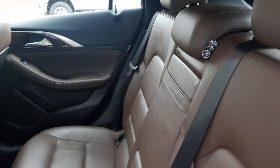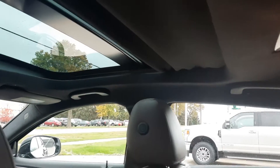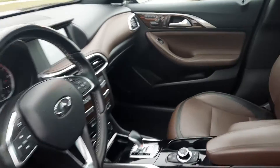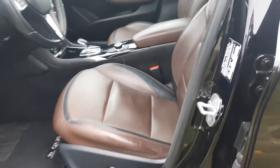The back seats are in good shape. We've got a sunroof. Front seats look good — both of them are power adjustable, and those controls are over here on the door.